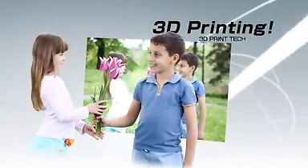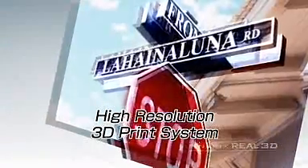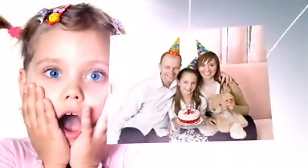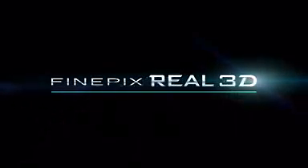3D printing. High-resolution 3D print system. Subjects seem to leap right out of the newly developed 3D prints. FinePix Real 3D System.